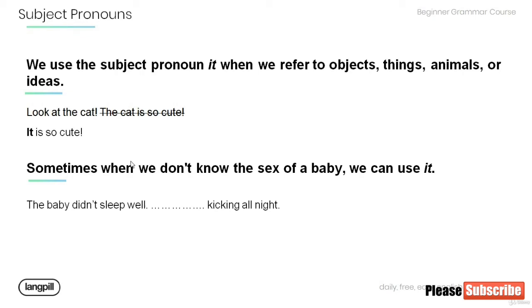Sometimes when we don't know the sex of a baby, we can use 'it'. Fill in the blanks using the proper subject pronoun in this sentence: The baby didn't sleep well — it was kicking all night.